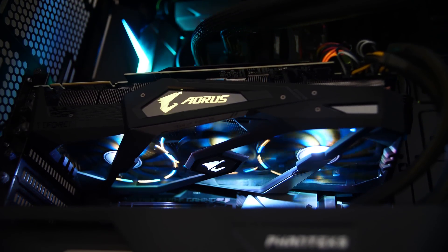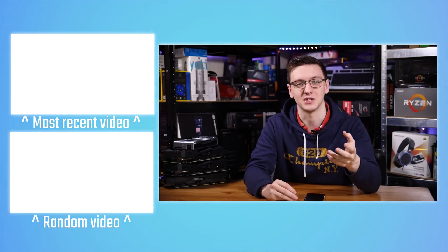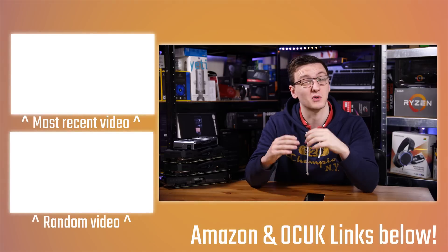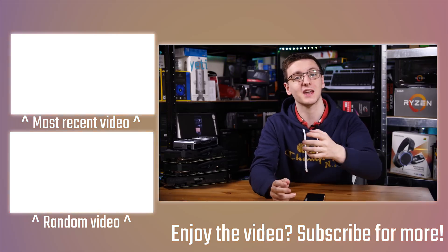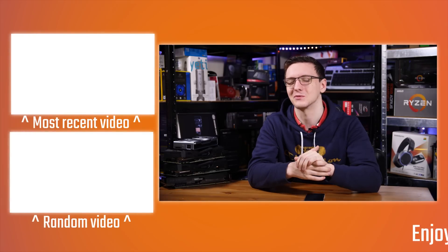If you'd like to see anything else tested with these cards — whether it's power draw, performance, or anything else — let me know in the comments down below. I'm working on a streaming video for the 2060, so if you're interested hit that subscribe button. You can support the channel by picking up a hoodie or t-shirt, checking out Private Internet Access VPN, Humble Bundle for cheap games, or using the Amazon and Overclockers UK affiliate links. I'll also leave links to these cards in the description below. Thanks for watching, hope you enjoyed it, and we'll see you in the next video.